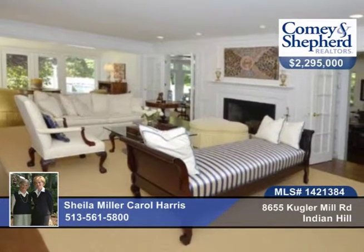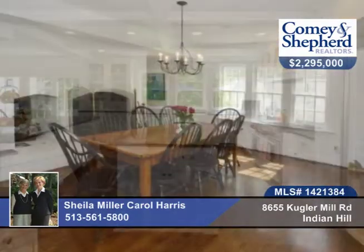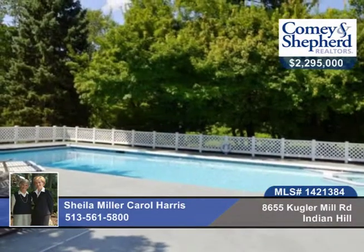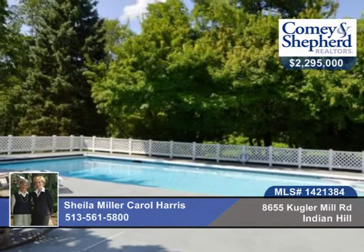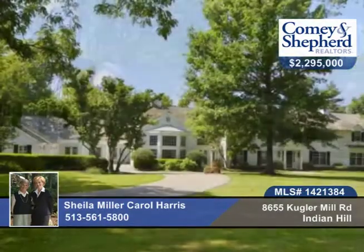There's a luxurious master, a finished lower level with tall ceilings, family room and rec room on the first floor, a pool, cabana, terraces and an amazing yard. There are acres adjacent of Indian Hill green space. Call Sheila or Carol to see this five bedroom, seven bath home before it's gone.